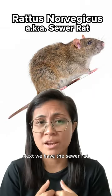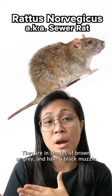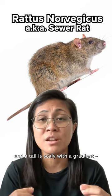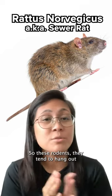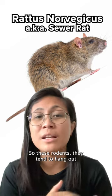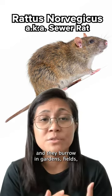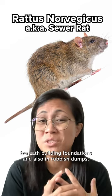Next, we have the sewer rat, also known as the brown rat, common rat, or street rat. They come in shades of brown or grey, have a blunt muzzle, and their tail is scaly with a gradient — darker on top and pale below. Fancy! These rodents tend to hang out at lower levels of buildings and burrow in gardens, fields, beneath building foundations, and in rubbish dumps.